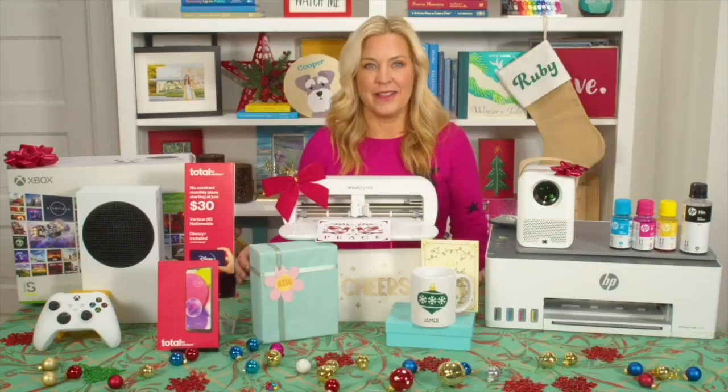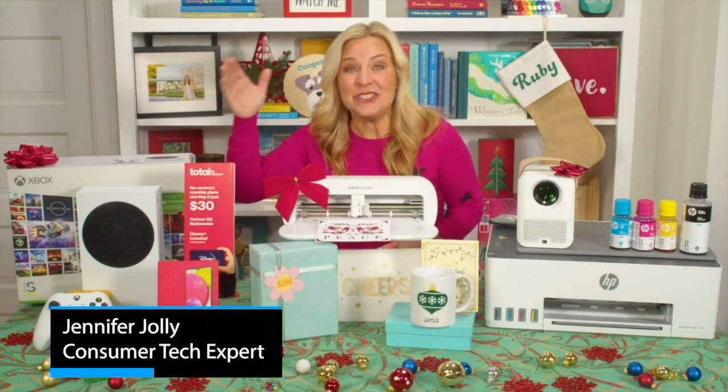We are in the final days of holiday shopping before Christmas, and believe it or not, it is not too late to grab some cool tech gifts. Jennifer Jolly is here to explain how the recipient will never even know you just bought it. Thanks so much for having me.